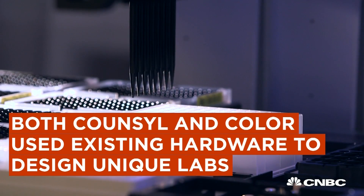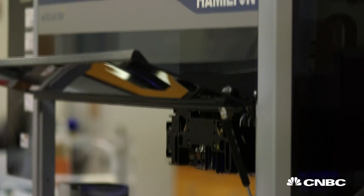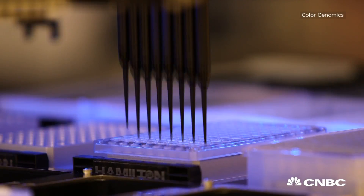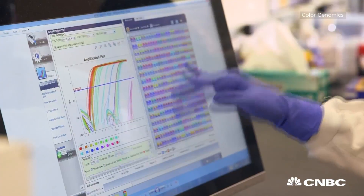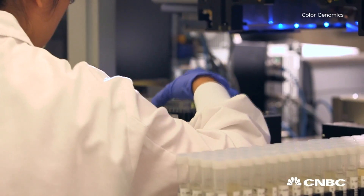We use a number of state-of-the-art components throughout our lab, including Hamilton robotics and Illumina sequencers. What we've done is written software that integrates with all these systems in order to make them work at a scale and with an efficiency that I don't think many other places have.